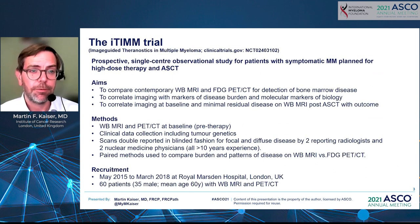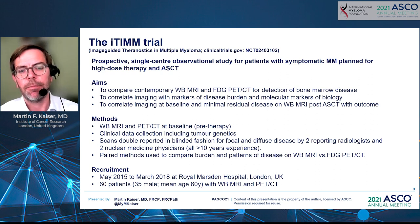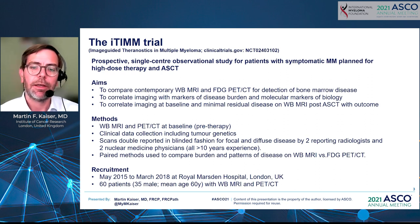This was done in the ITIM trial, a prospective single-center observational study for patients with symptomatic myeloma planned for high-dose therapy and transplant. The aims were to compare contemporary whole-body MRI with diffusion-weighting and FDG PET-CT for detection of disease in the marrow, and to correlate the imaging with markers of disease burden and molecular markers of biology — assessing disease behavior — as well as to correlate baseline imaging with minimal residual disease after treatment, which will be reported at a later stage.